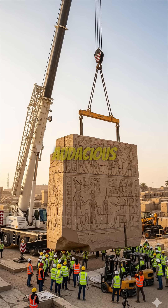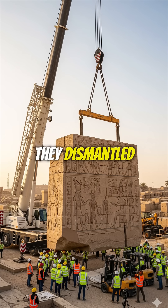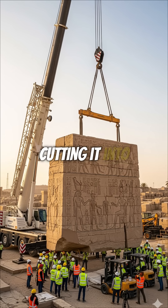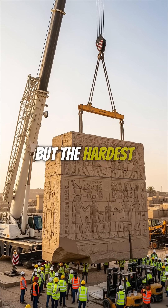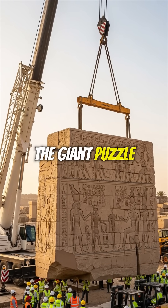They dismantled the entire temple, cutting it into over 1,000 blocks, each weighing up to 30 tons. But the hardest part was putting the giant puzzle back together.